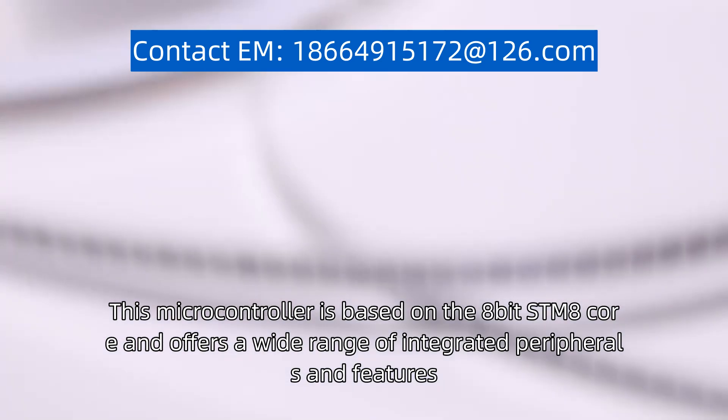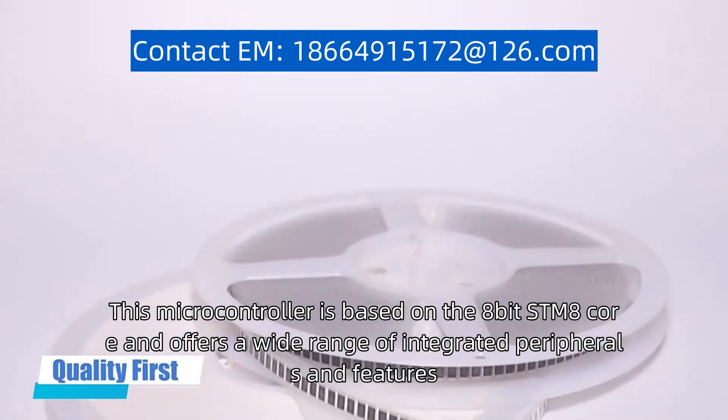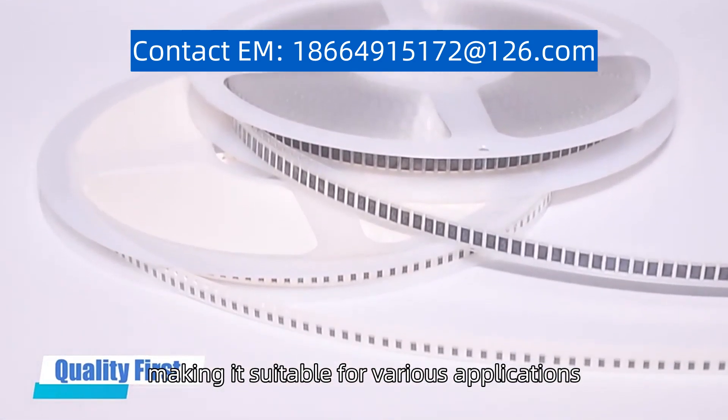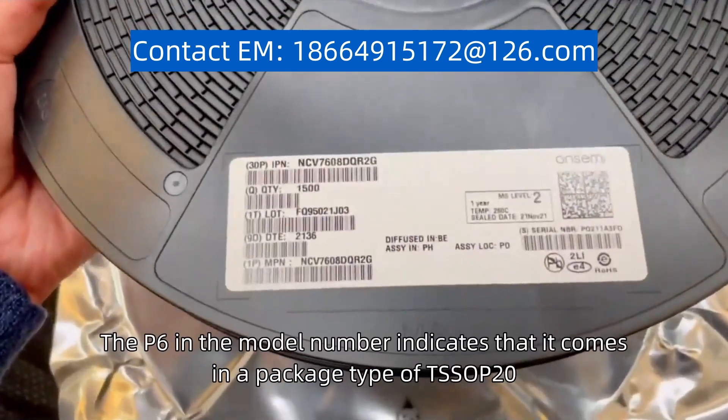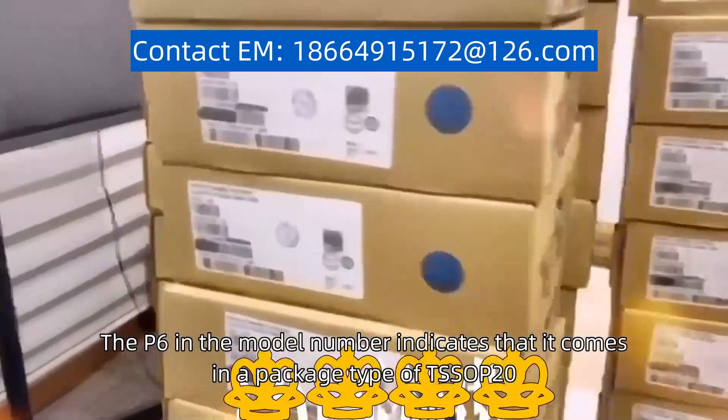This microcontroller is based on the 8-bit STM8 core and offers a wide range of integrated peripherals and features, making it suitable for various applications. The P6 in the model number indicates that it comes in a package type of TSSOP20.